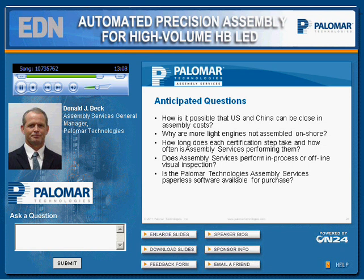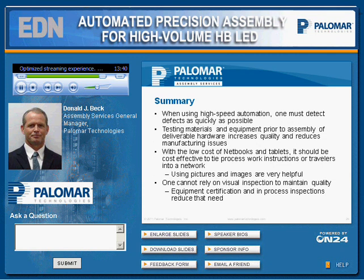Does assembly services perform in-process or offline visual inspections? We're not a big fan of offline inspections, as I said earlier, since it's not always reliable, and we find most issues can be caught during in-process inspections. Is Palomar Technology Assembly Services' paperless software system available for purchase? We actually looked into this and found that the software engineering overhead could be significant, so we decided not to productize it. However, some Palomar customers today have versions of that system.